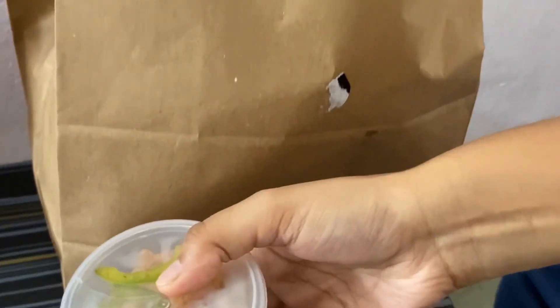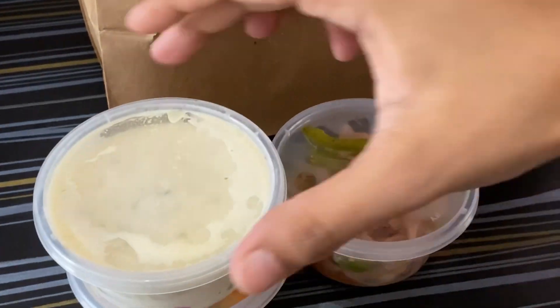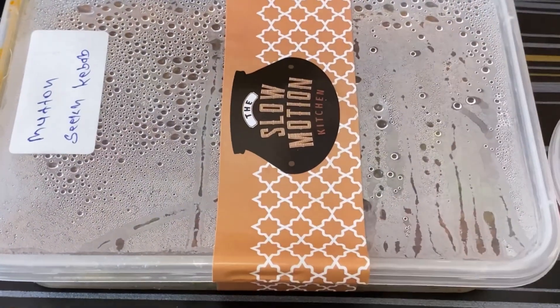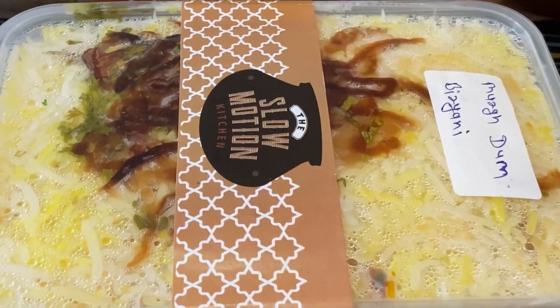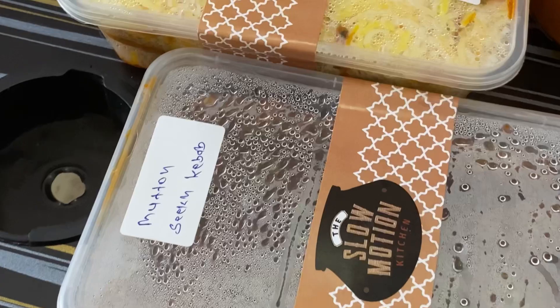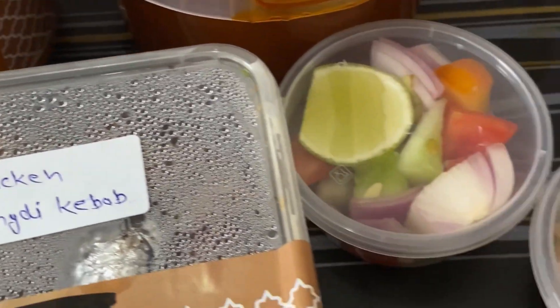So, I received salad, onions and raita, some starters, chicken dum biryani, and some of the gravies. Everything was packed so well and perfectly.